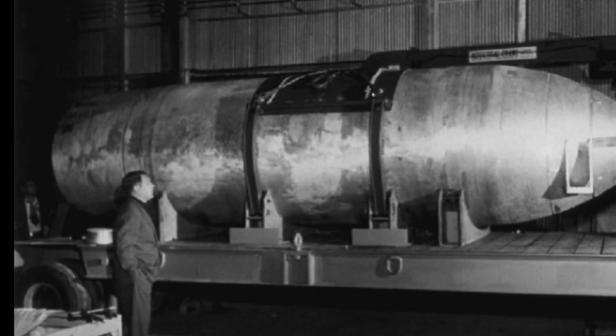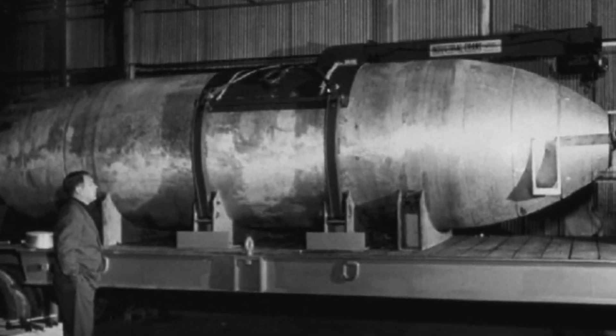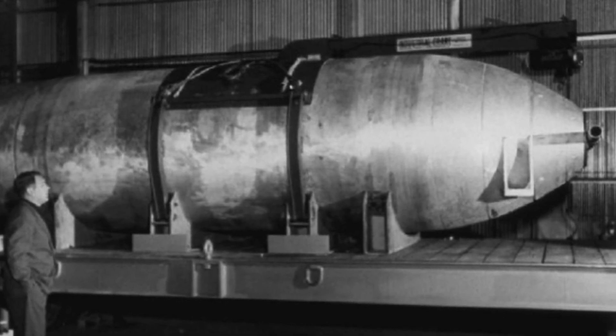The Mark 17 came in a length of 24 feet and weighed 42,000 pounds. When detonated, it could deliver a yield of 15 megatons of TNT. The Mark 17 was the largest nuclear weapon ever fielded by the United States, operating from 1954 to 1957, and by August of '57 had been retired. Only 200 Mark 17s were produced.